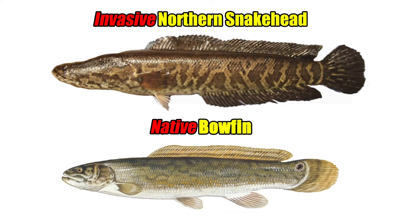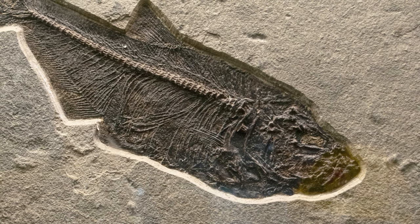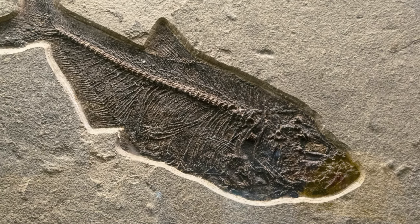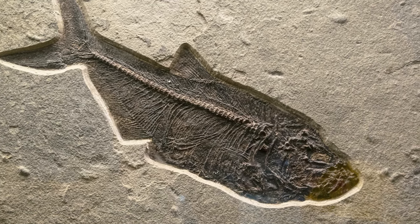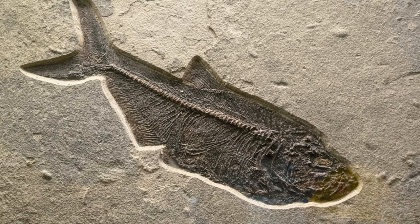Similar in appearance to the invasive northern snakehead, the bowfin is a prehistoric-looking fish which is native to North America, and it's the only living species remaining in its family, as its closest relatives now only appear as fossils that lived 180 million years ago.